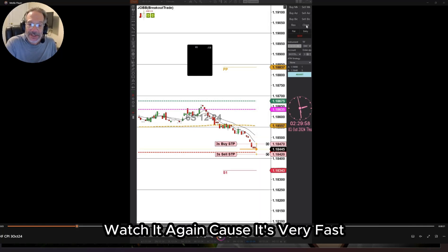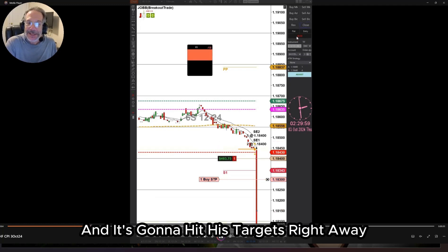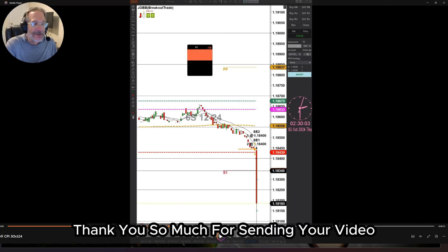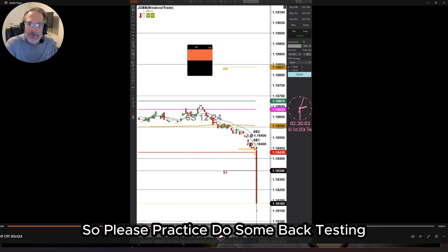Watch it again because it's very fast — you'll see the candle burst down and hit his targets right away. Two seconds in the market and the trade was over. Larry from Canada, thank you so much for sending your video. That is our Members Trade of the Week.